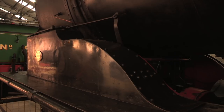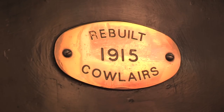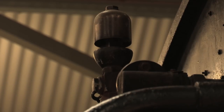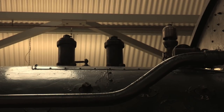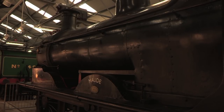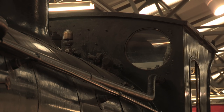Four years later, the C's were reclassified J36s by the LNER, by which time the whole class had been rebuilt with bigger boilers. Withdrawals had begun as early as 1926, when No. 676 was destroyed in an accident. But despite being slowly displaced by the likes of the bigger J37s, British Rail inherited 123 J36s.